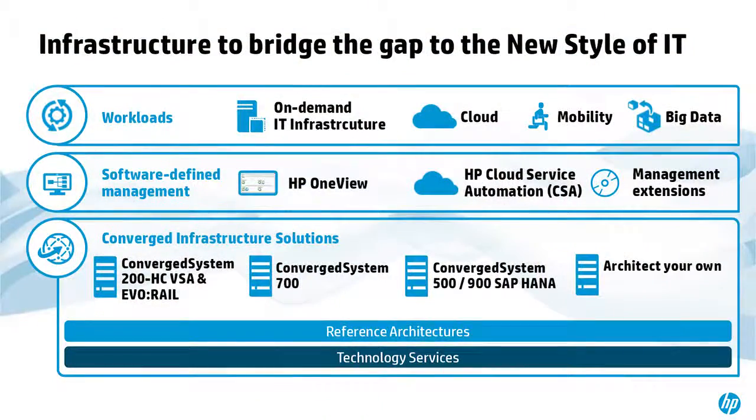In terms of the infrastructure to bridge the gap to the new style of IT, you have your on-demand IT infrastructure along with cloud, mobility, and big data running on top of your entire system. The software-defined management layer — the key to SDI — is the ability to interface with your hardware at a programmatic level, whether RESTful, SOAP-based, XML, or JSON interfaces. That's what HP OneView provides: a programmatic interface into our server systems. If you want to deploy a new blade, boot it with RHEL 6.5, and attach it to particular network connections, you can do that programmatically — write a template, launch it, and within 30 to 45 minutes, the system is running.